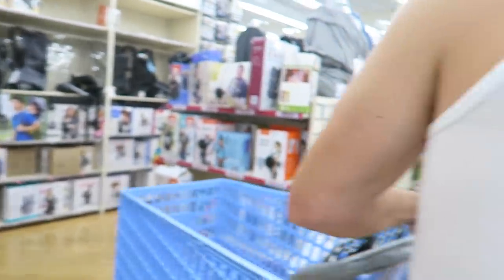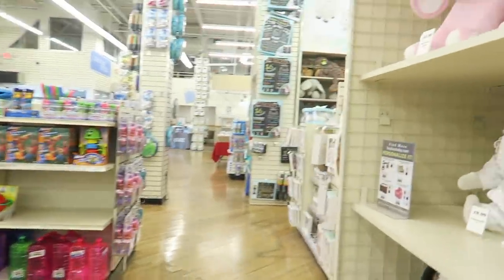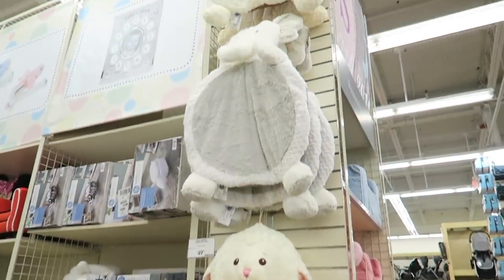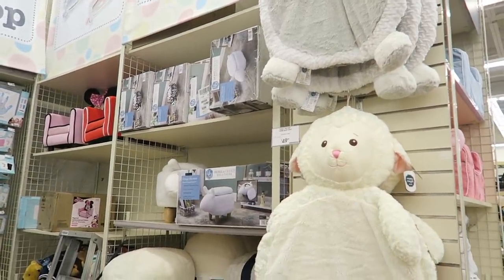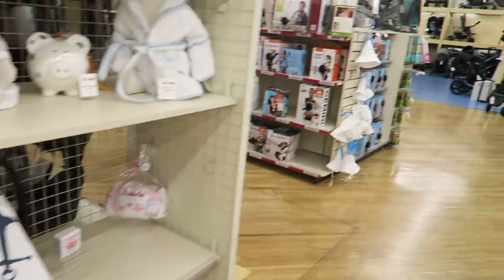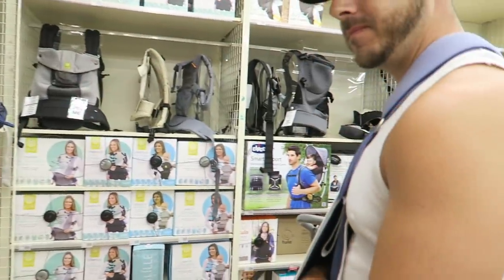We do want to look at the strollers again. I was saying to Anthony that we got one of these play mat tummy time things — we got one of the elephant ones, it's like grayish blue. It's $49 here but we got it for $10 at — actually it was TJ Maxx, not Home Goods, but same kind of thing. So much cheaper.